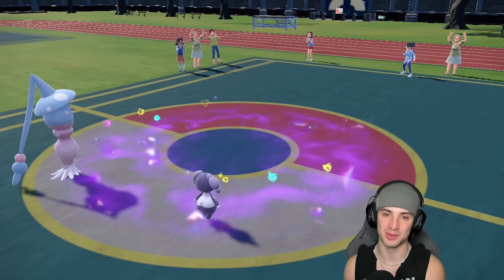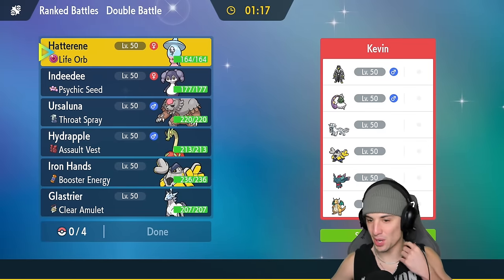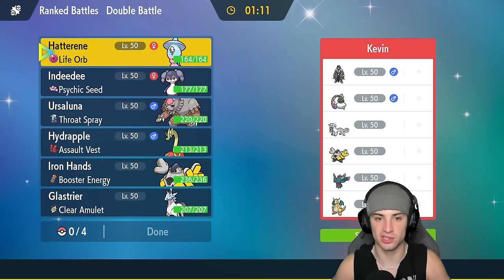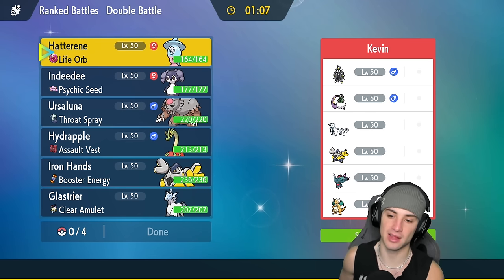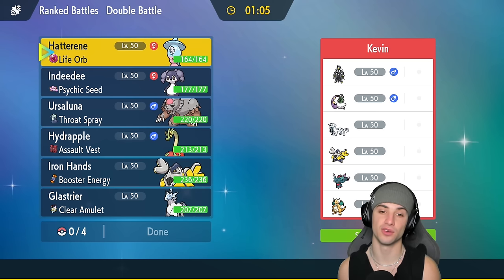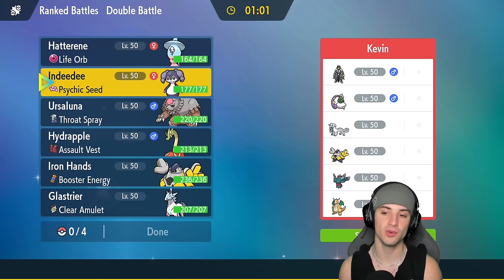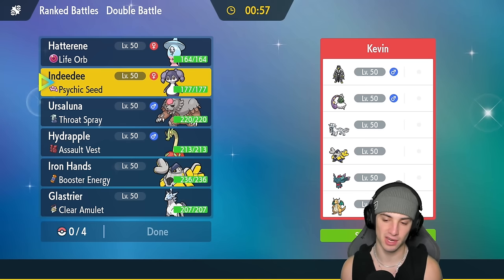Moving on to match number two — we're going up against straight meta. They've got Tornadus, Urshifu Shenpao, also rocking Iron Hands which I think they'll bring against this full trick room squad, and then Flutter Mane and Dragonite. From here we definitely have to pop trick room. Their only way of countering trick room would be Taunt, so Indeedy is pretty much a must — it stops first-turn priority Pokémon like Shenpao, Dragonite, and Urshifu, and it stops prankster Taunt and Encore.